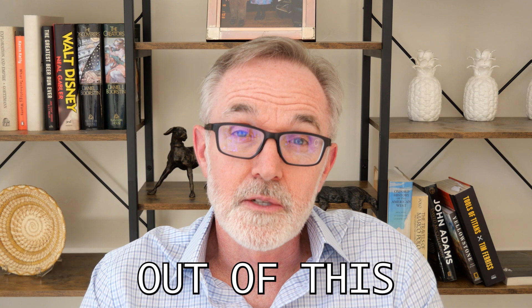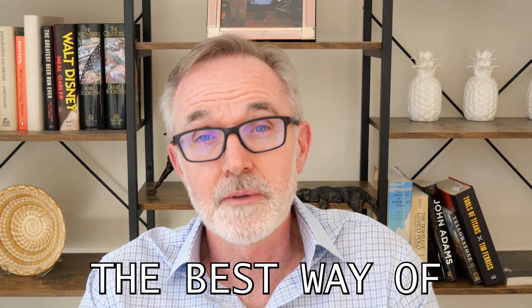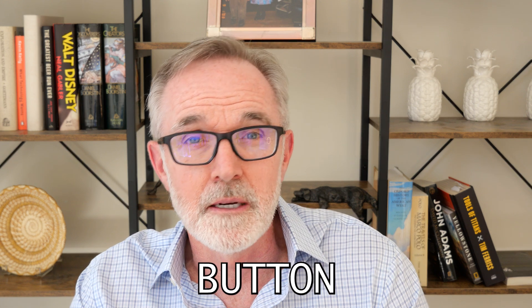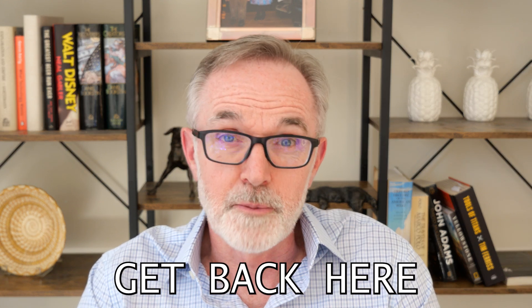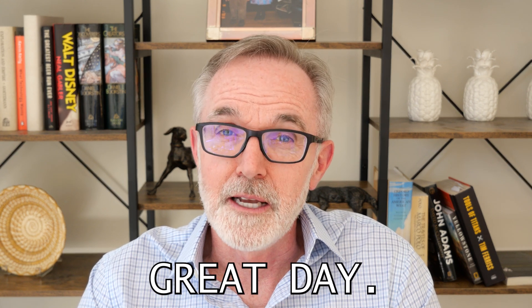So if you got some value out of this video, I'd appreciate a like, a thumbs up. And if you want to find your way back to this channel in the future, the best way of doing that is by hitting the subscribe button. That will help you get back here anytime in the future. Thanks very much for watching, and I hope you had a great day. I'll see you next time.